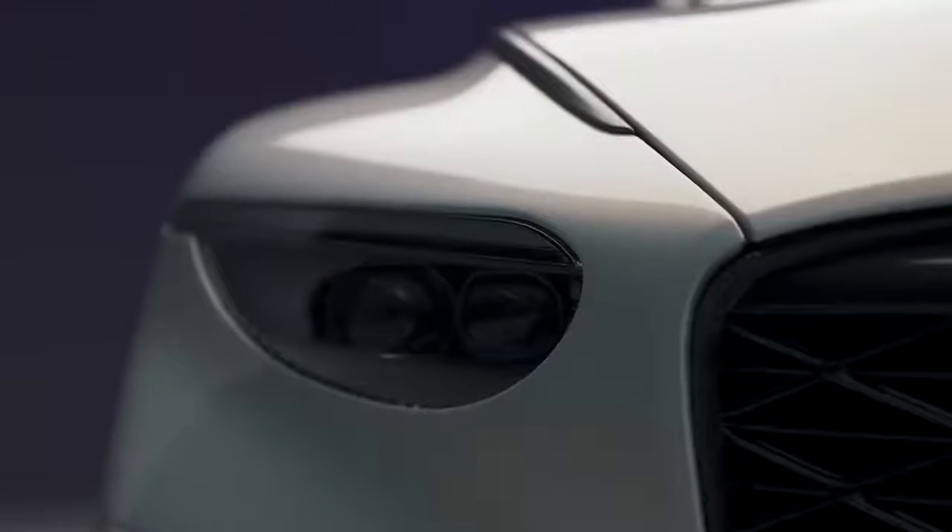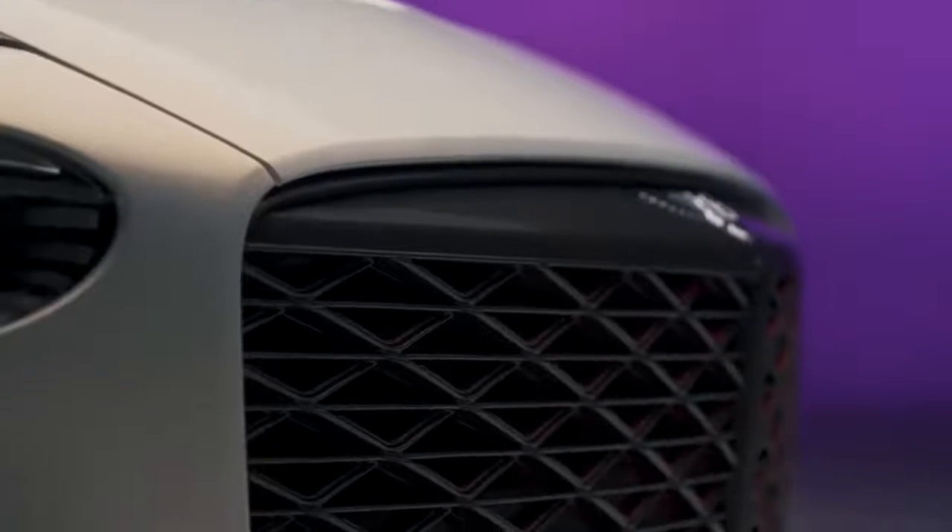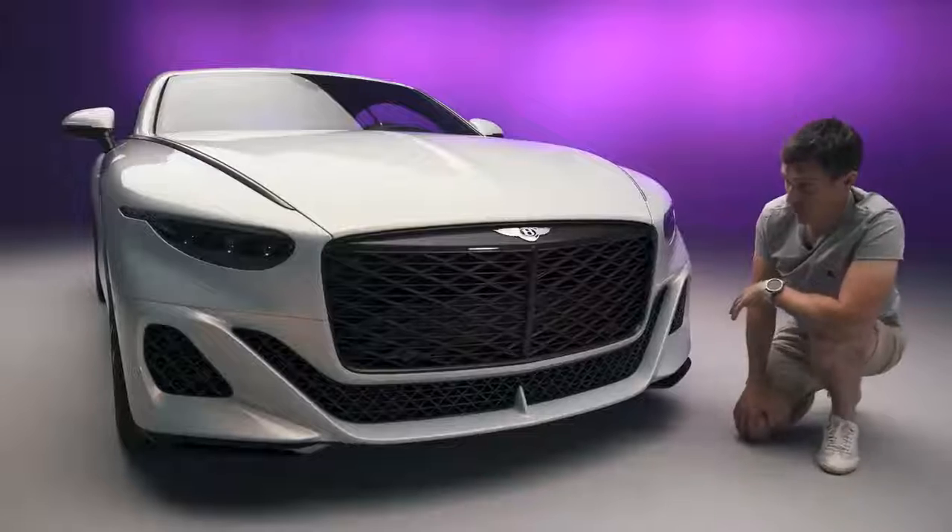This car is actually the first project of Bentley's new design director. He comes from Audi and he actually did the Audi RS e-tron GT. His name is Andreas Mindt, and I've got to say, mate, your new car looks pretty mint.